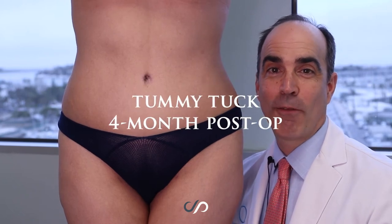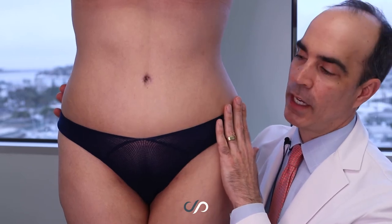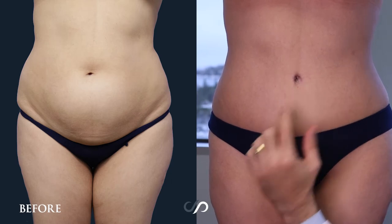Hey guys, Dr. Stoker here with a four-month post-op result. Looking great following tummy tuck and liposuction. We've got a great looking abdomen, beautiful skin, and a really natural appearing belly button.